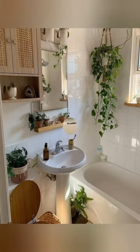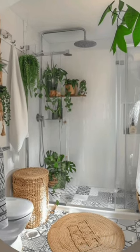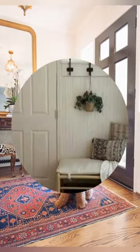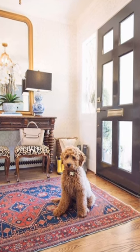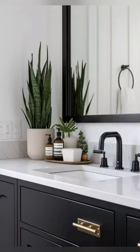Mix and match furniture: pieces often have a collected-over-time feel, mixing new and old. Slipcovered sofas: comfortable, easy-to-clean slipcovered sofas and chairs are practical and stylish. Natural fabrics: linen, cotton, and wool in natural tones or subtle patterns like gingham or floral are common choices.